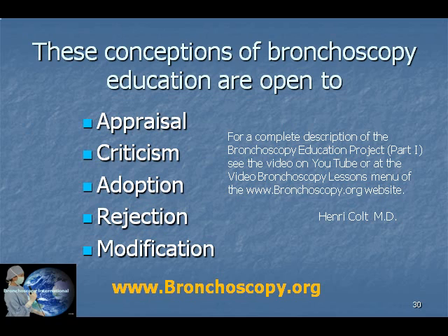Obviously, these conceptions of bronchoscopy education are open to appraisal, criticism, rejection, modification, and adoption in part or in whole. I hope that you will join us in this exciting endeavor because training bronchoscopists today saves lives and reduces patient suffering. It also contributes to the education of healthcare leaders who will discover new ways to prevent, diagnose, and treat a variety of lung and airway diseases tomorrow. Thank you.